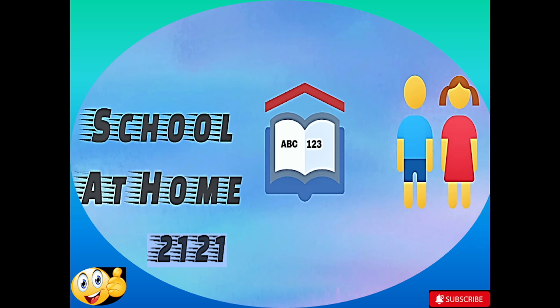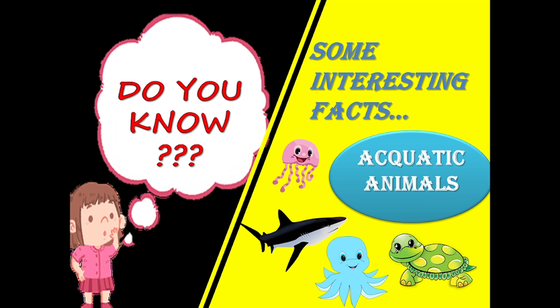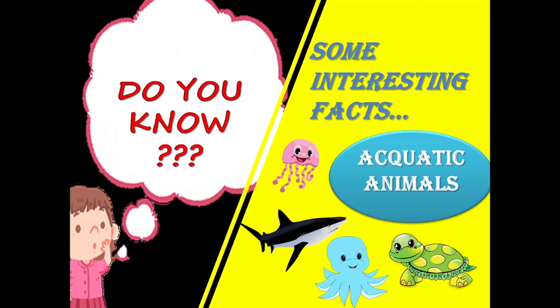Hi kids! Welcome to your own channel School at Home 2121. Do you know? Today we are going to talk about some interesting facts about aquatic animals. So don't miss the video and watch till the end. But before we start this video, if you are new to this channel, don't forget to subscribe it.